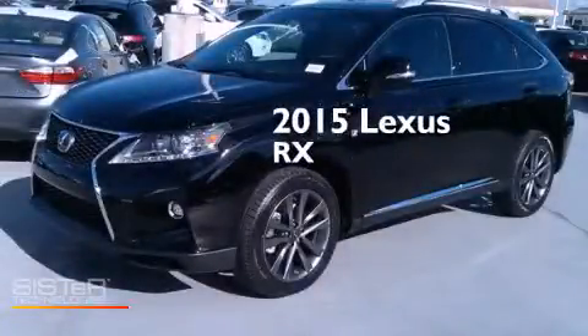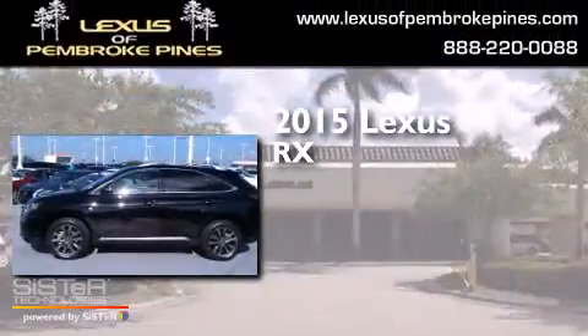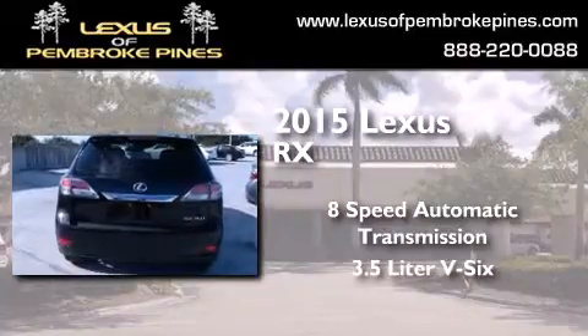This is a brand new 2015 Lexus RX. This crossover has an 8-speed automatic transmission and a 3.5-liter V6.